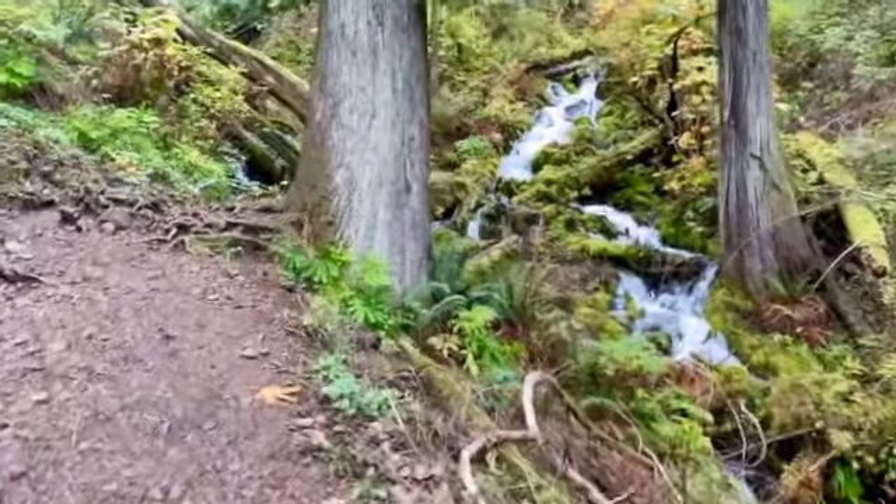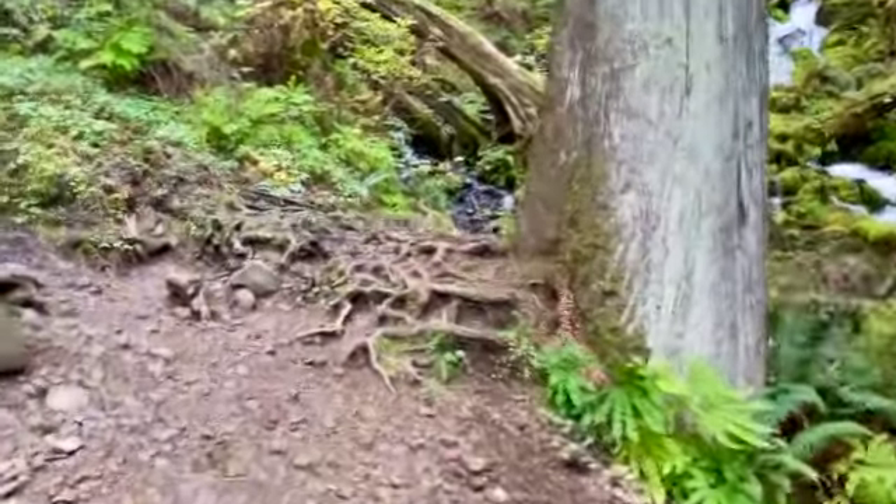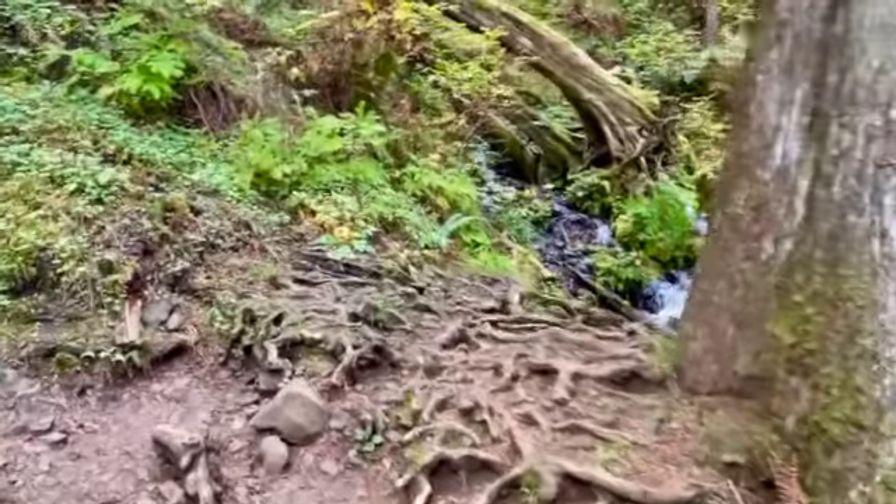We're coming up on another switchback, of course, and then you do have to hike up out of here.